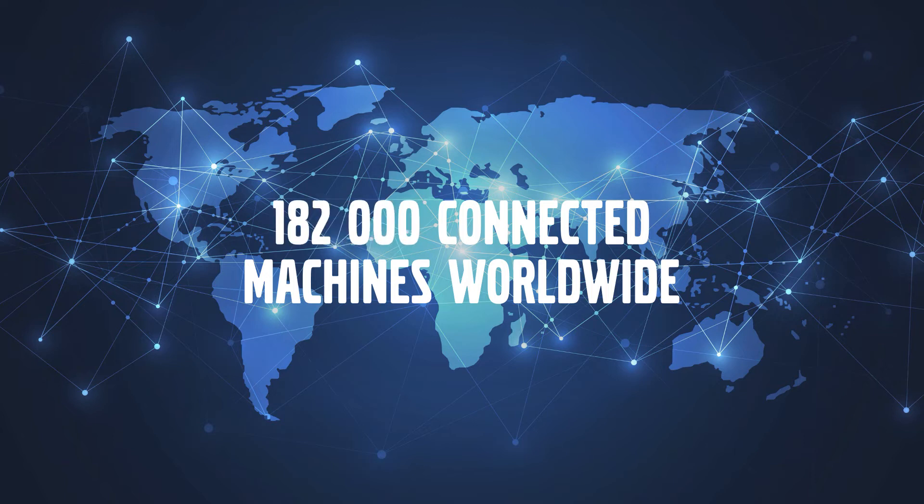A key in this, obviously, is that connectivity is very essential for this flow and process to happen. Connectivity is part of Volvo CE strategy and we are fully focused on that. Today we have 182,000 connected machines worldwide, and in region Europe and international the number is 70,000 — so quite a lot.